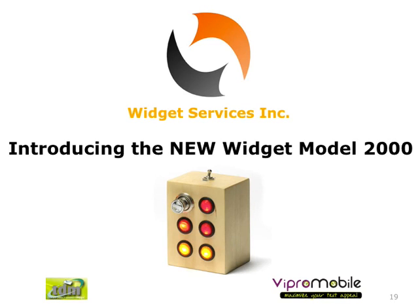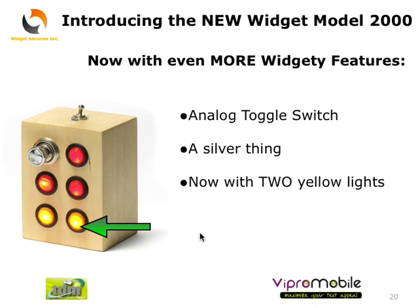Introducing the new Widget Model 2000 from Widget Services Incorporated. Now with even more widgety features, an analog toggle switch, a silver thing, and now with two yellow lights.